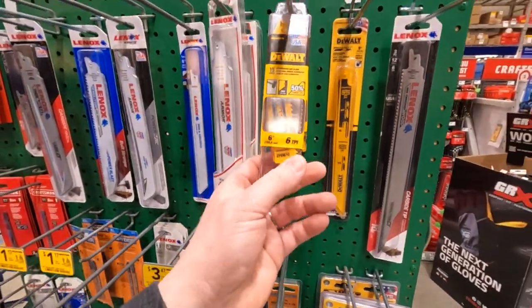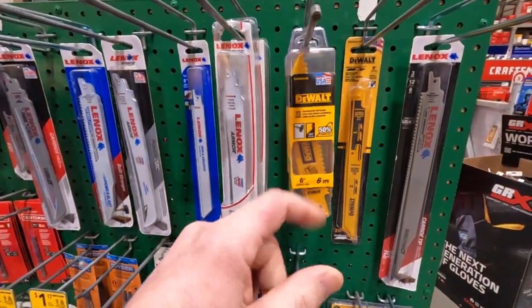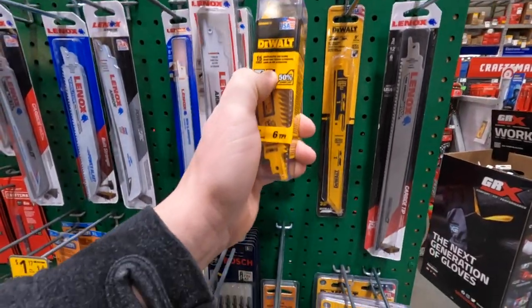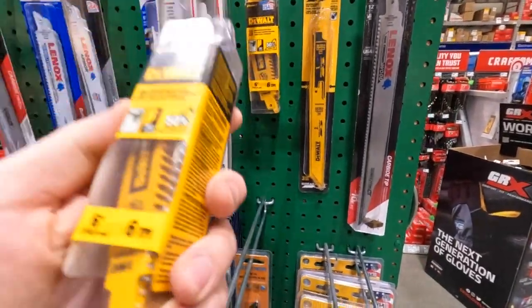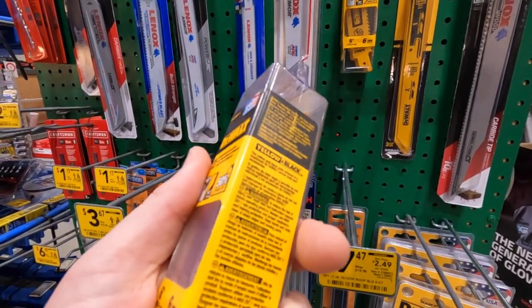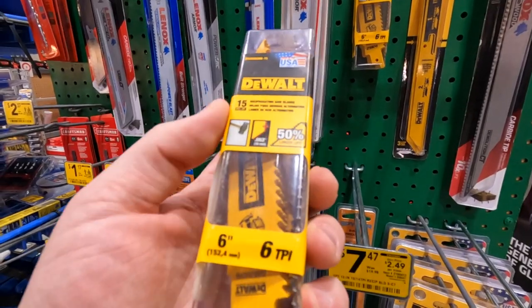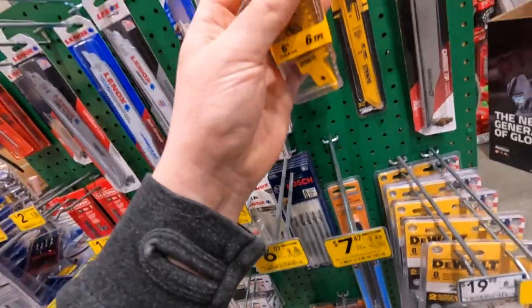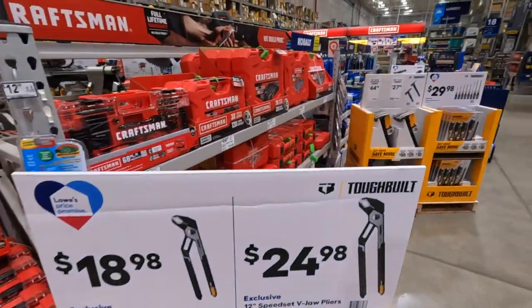DeWalt six-inch, six teeth per inch for 16.37 — 15 pieces. That's actually not bad at all. 16 dollars for 15 pieces, that's a great deal. Craftsman has a lot of stuff here.